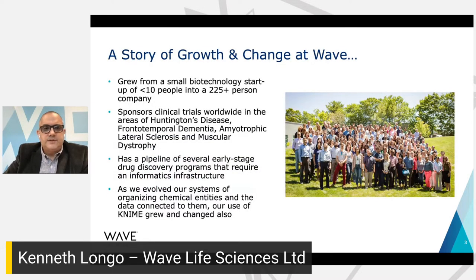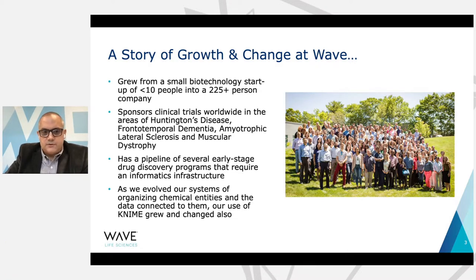A brief couple of notes about Wave. We started out as a small biotech company and we're now over 200 people. We are a clinical stage company, so we do sponsor clinical trials worldwide in some key disease areas like Huntington's disease, frontotemporal dementia, amyotrophic lateral sclerosis, and muscular dystrophy. We also are a drug discovery company, so we have a pipeline of several early-stage drug discovery programs that are preclinical and require an informatics infrastructure to support that discovery. Our use of KNIME has grown and changed as we evolved our systems.